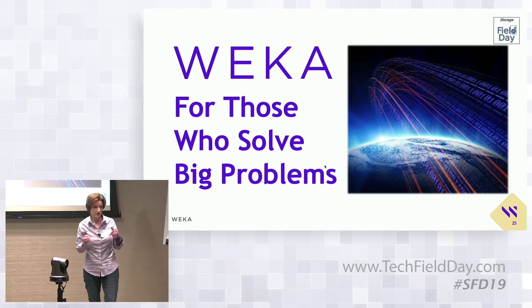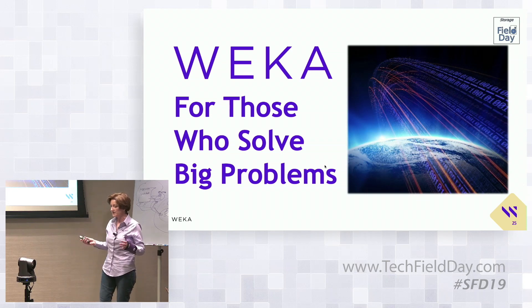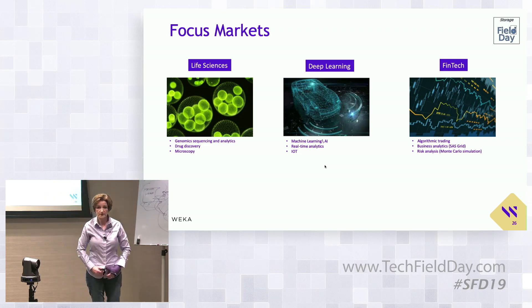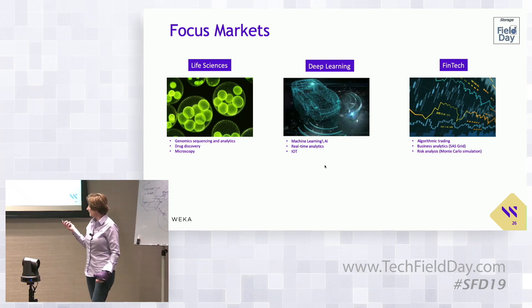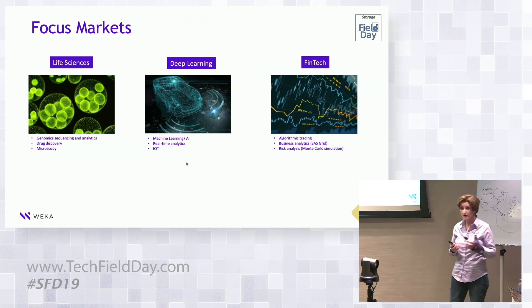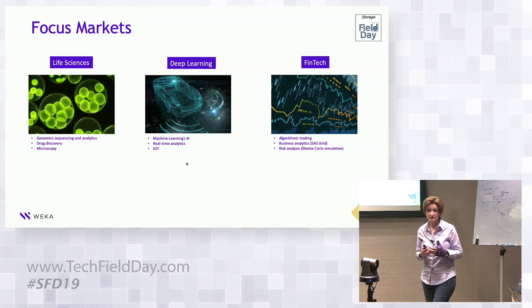When you can solve a big problem and demonstrate a product that's easy to use, it becomes a lot easier to scale the business. The three verticals we've focused on for the last year — and continue to double down on — are life sciences, deep learning, and fintech. In the life sciences space, we're starting to see the emergence of microscopy, which has huge demands in terms of performance for the learning process. It really is a machine learning environment.